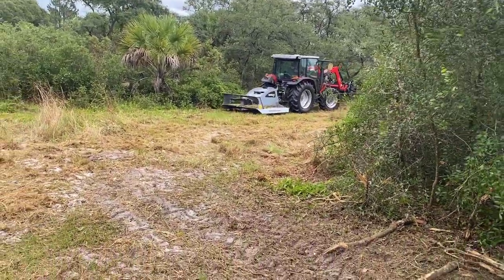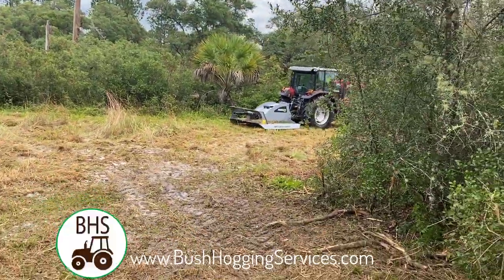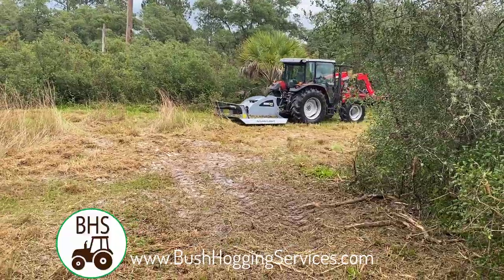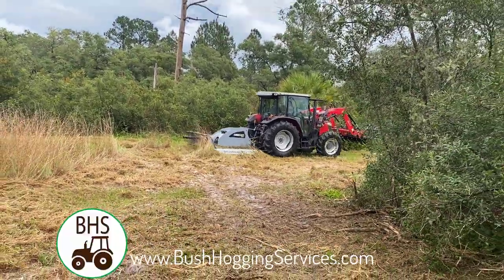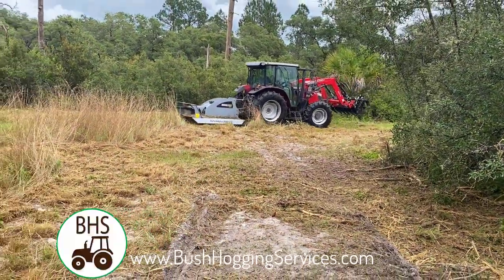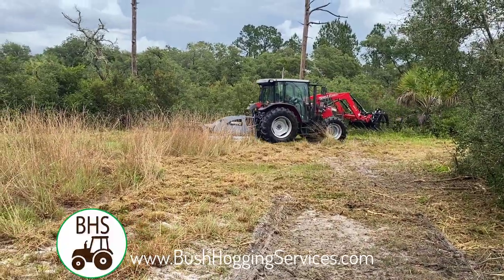We're going to keep this video short. If you need bush hogging services in Cedar Key, Chiefland, Bronson, Williston, Crystal River areas, give us a call at bush hogging services dot com. If you like the video, give us a thumbs up — we appreciate you and hope you enjoy the videos. Now let's get out of here before we get run over or get a piece of wood stuck in our skull.